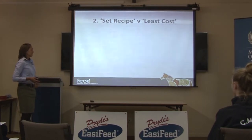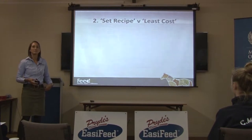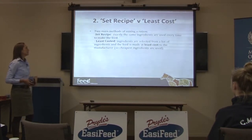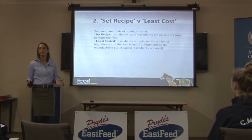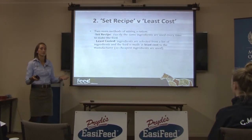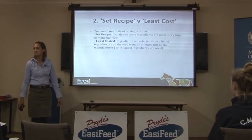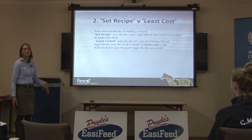The next thing I always look at is how the feed's made or how it's been formulated. Is it made on a set recipe or is it made by least cost? A set recipe is where exactly the same ingredients are used every time to make a feed. When I do Prides feed formulations, I literally give them a recipe and tell them how many kilograms of each ingredient to put into a feed. It's like a cake recipe essentially — they just follow the recipe every time they make it.